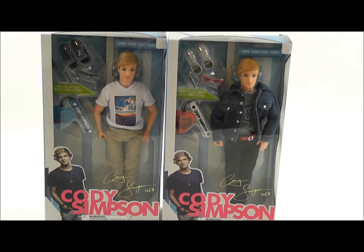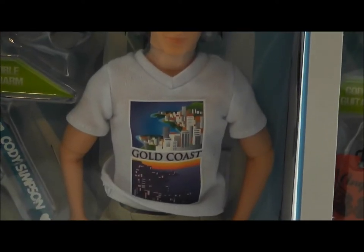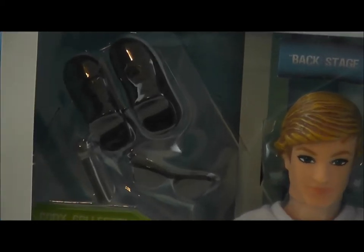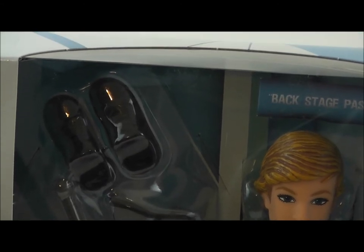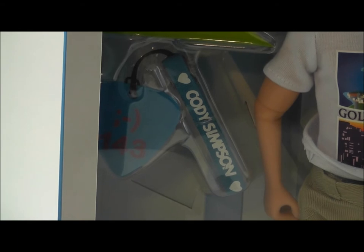Here are two of the Cody Simpson dolls. They are each part of the Backstage Pass series. I'll zoom on each one here. This one he's wearing a Gold Coast shirt. Each doll includes shoes and a microphone and sunglasses for the doll, and also a collectible guitar pick.